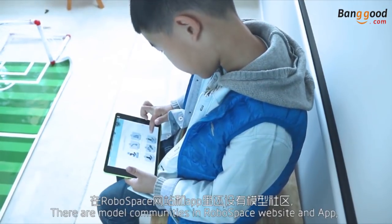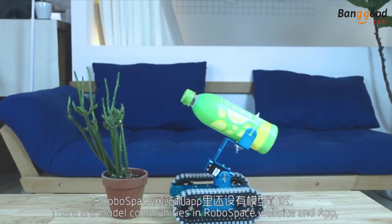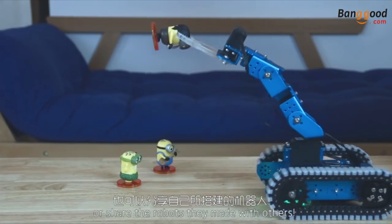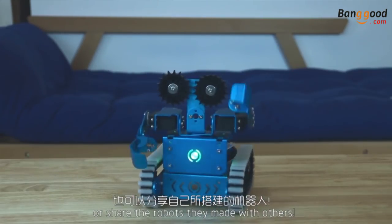There are model communities in the RoboSpace website and app, where children can put up various robot models or share the robots they made with others.